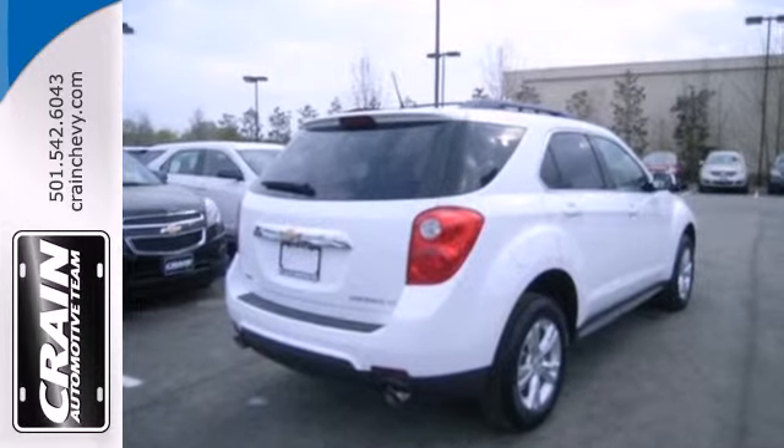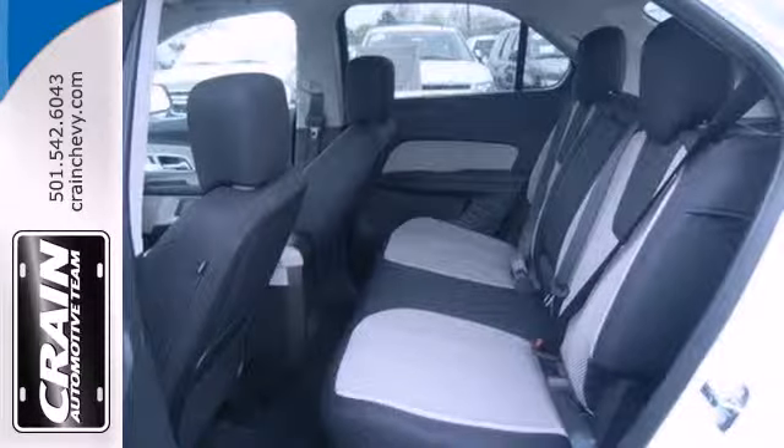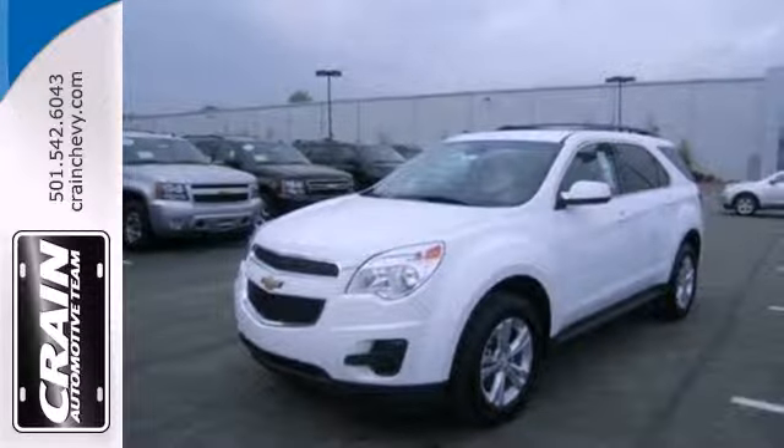The stability and traction control and multiple airbags are designed to protect you and your loved ones. Don't go for ordinary. Go for style and brawn. Come test drive this Equinox today.